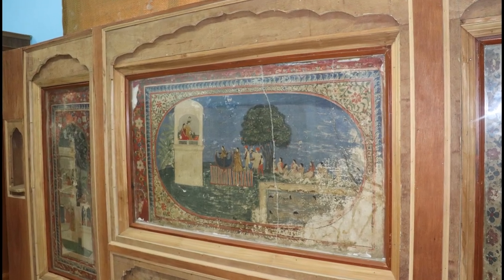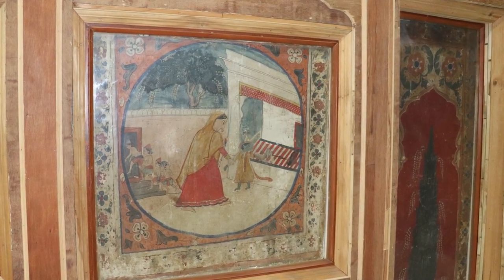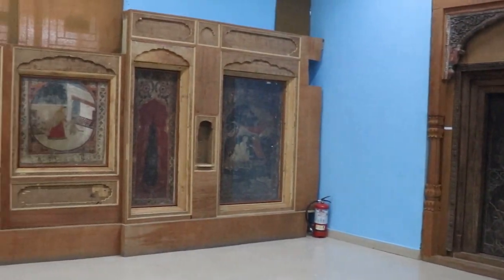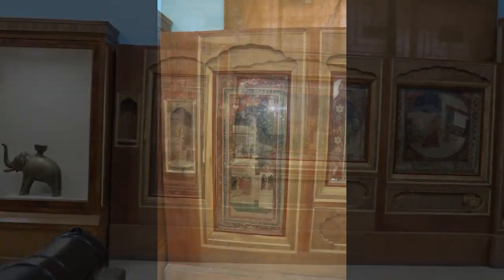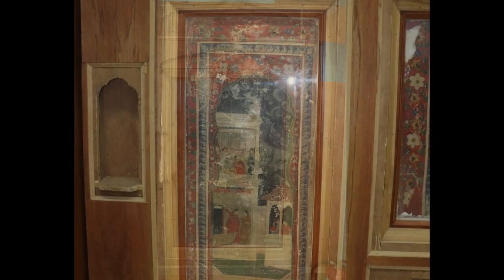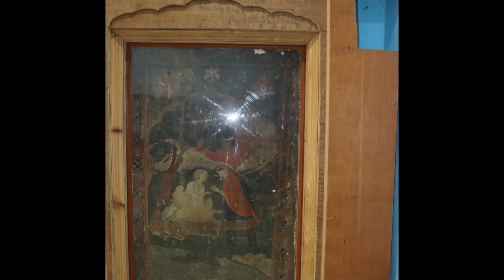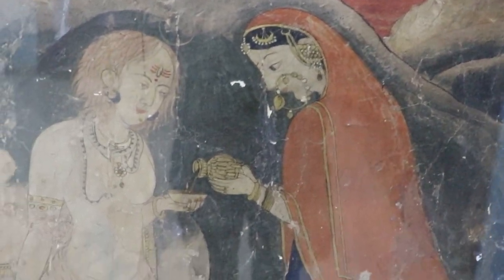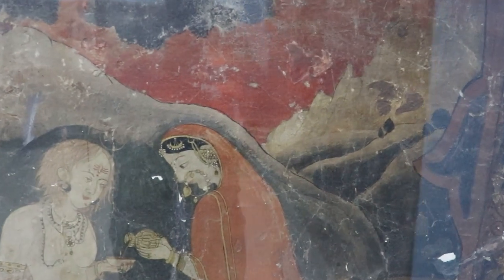In the museum there are wall paintings dating back to the early 19th century, extracted from Rangmahal. These wall paintings were extracted by the National Museum, New Delhi in 1956 and were displayed there. However, a few wall paintings are displayed here too. This was the first experiment of extracting paintings from the wall. In one of the paintings on display, Parvati, the consort of Lord Shiva, is offering bhang to him, and in the background an early morning scene is depicted.